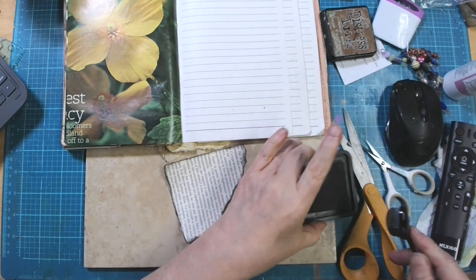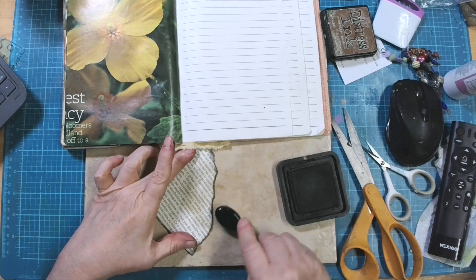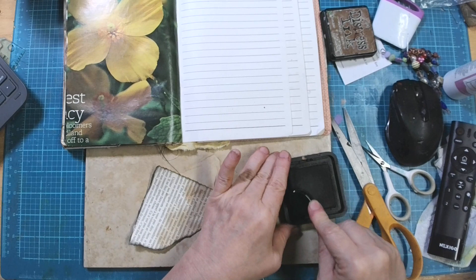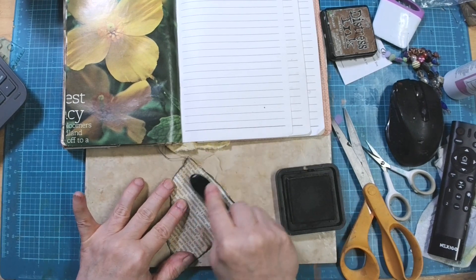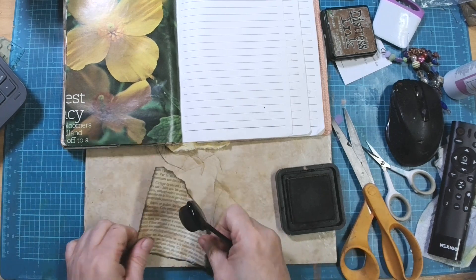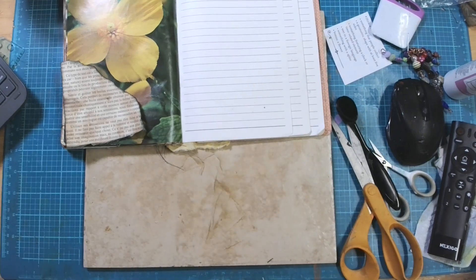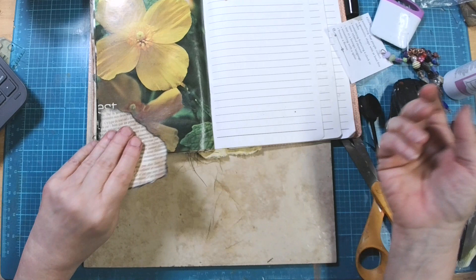Let me find my brown brush — I think this one is it. I just want it to be darkened up a bit so it matches some of the other colors. All right, so now I'm going to put this down here on the corner.